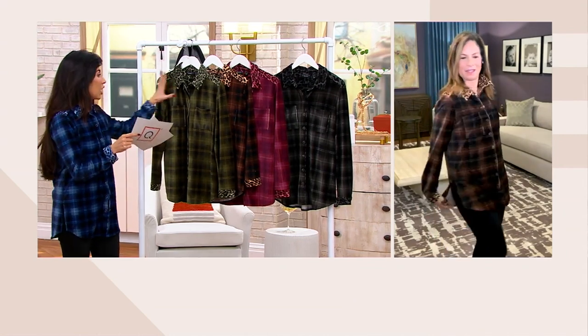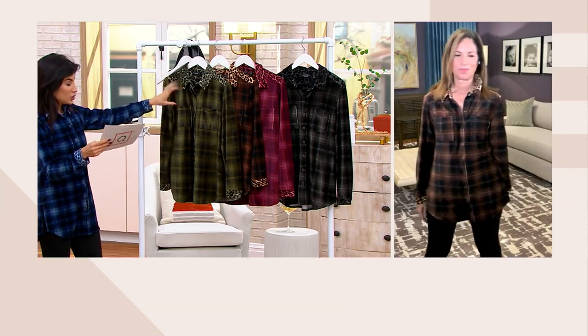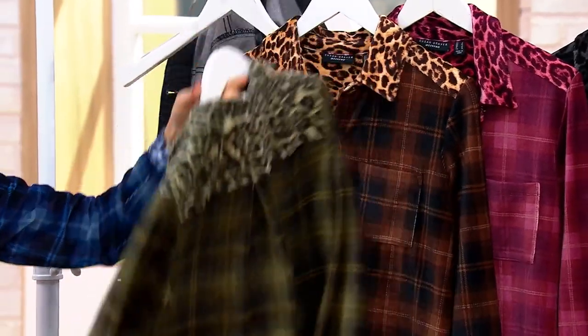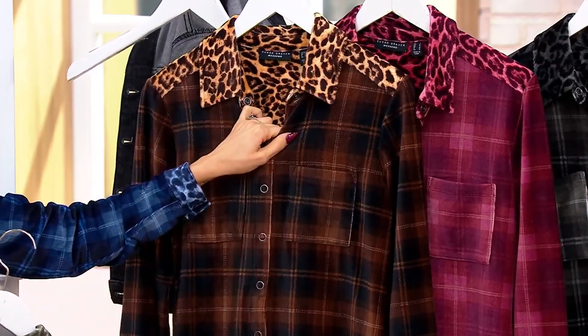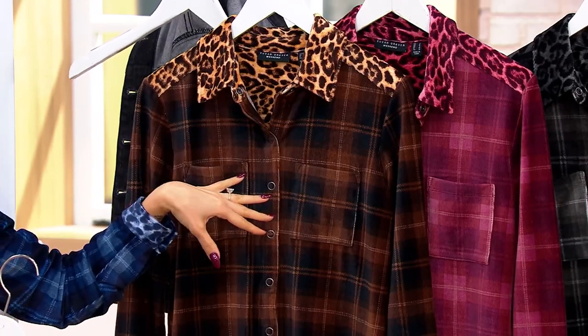We have the navy that I have on, which is called indigo. The hunter green — look at that hunter. Stunning, isn't it? If we come in close, you'll see there are so many colors even in the browns and the greens — so many shades. It's got a lot of depth. Like the chocolate has black in it, for example.